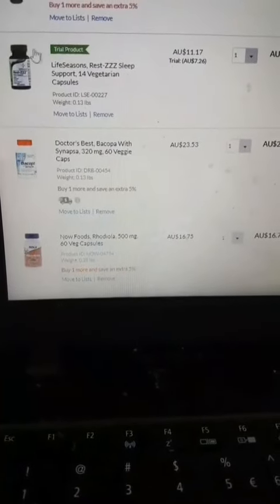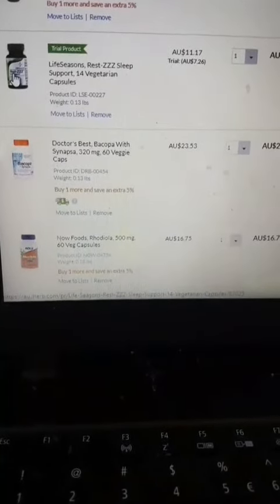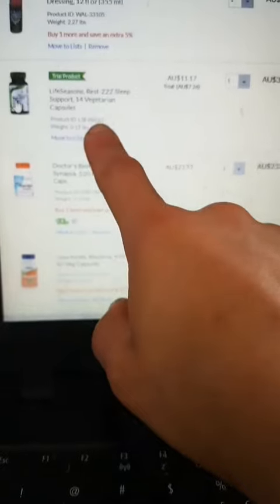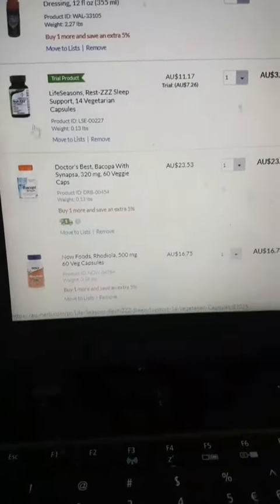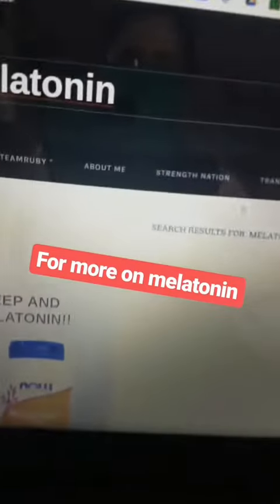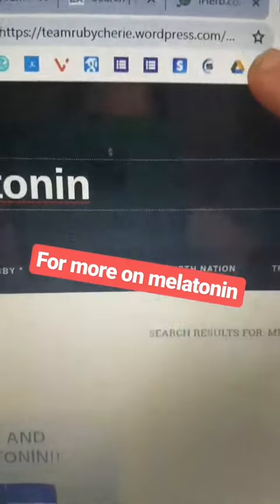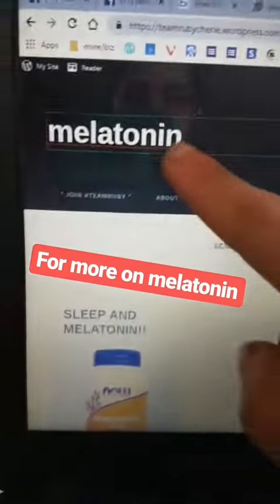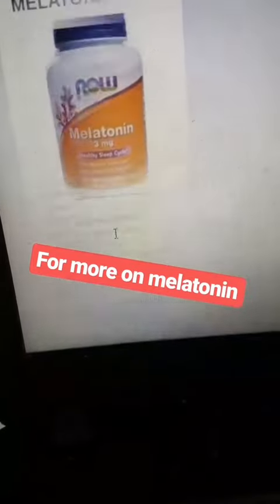I also decided to get stevia drops and some Autumn Farms dressings — they had a trial product, and I'll show you the screenshot of the ingredients, which are actually phenomenal. And then I got back over with Synapsa, rhodiola, and my magnesium. The total was $86.60. Check out my article on melatonin as well.